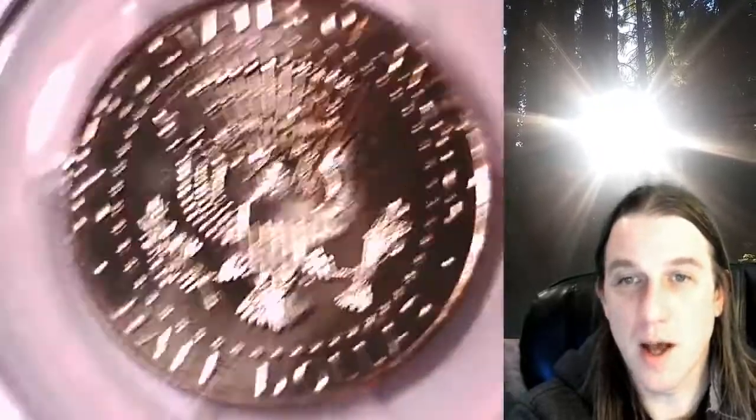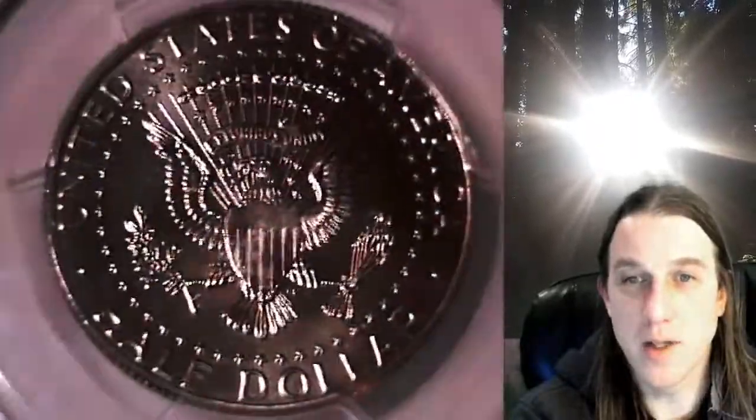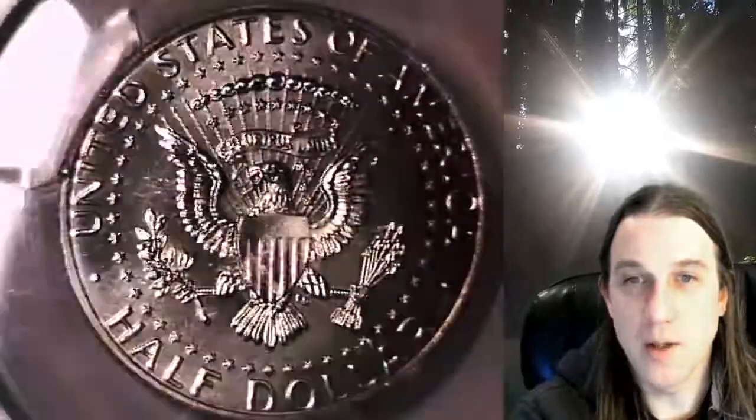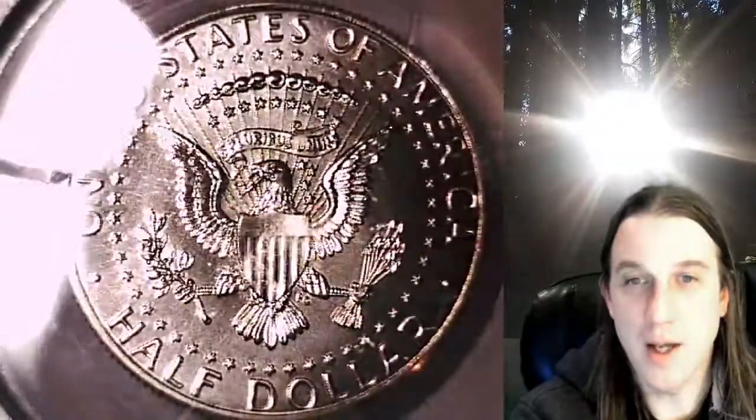It has the first day of issue PCGS slab insert. We'll take a look at the reverse as it is featured on the front of the slab. There's a little bit of scuffing on the front and back of this slab but it is a really nice coin. We'll take a look at the reverse here, and then we'll take a look at Kennedy.